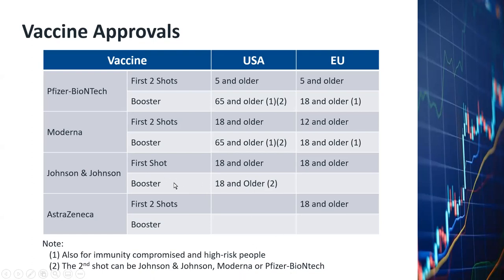From what I heard, a lot of people are switching because Johnson & Johnson vaccine is supposed to be not as effective as the BioNTech or the Moderna vaccine.